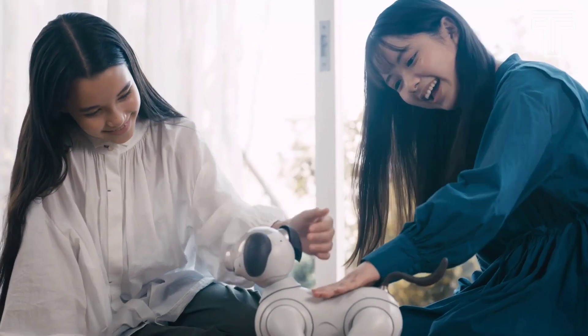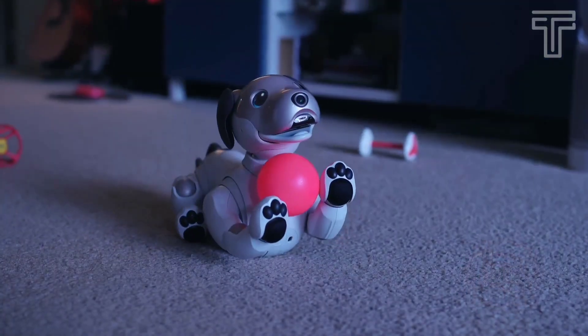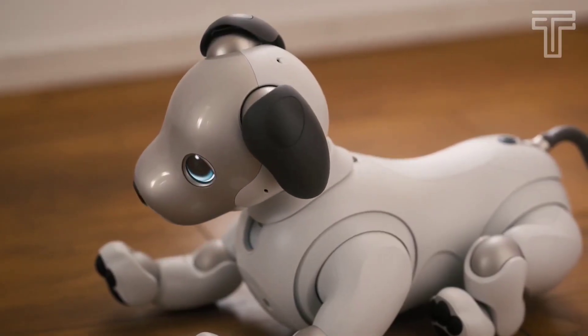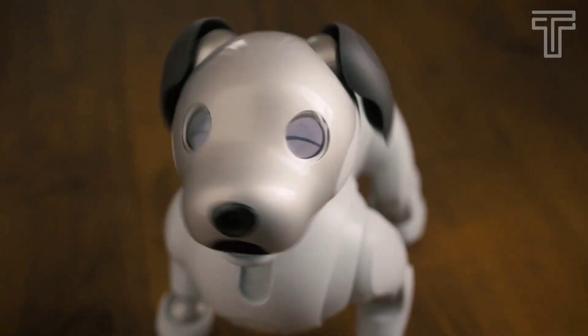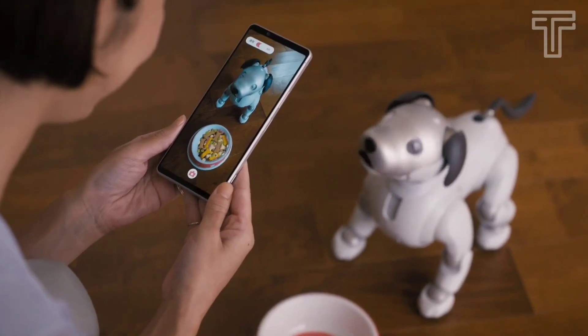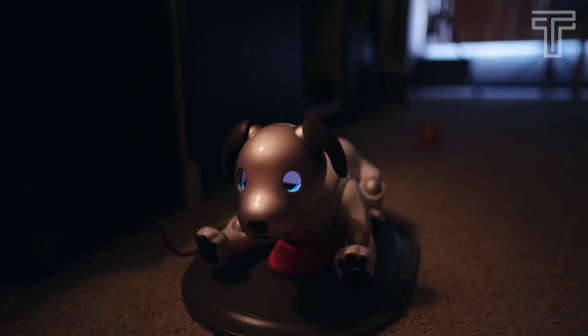When AIBO senses interaction, it will be happy. This puppy is crazy about seeing pink toys. When AIBO finds the food bowl or water bowl, it will come over and happily eat or drink from it. You can also give food to your AIBO pet with the My AIBO app. If the pet AIBO gets tired, it will return to the charging station by itself.